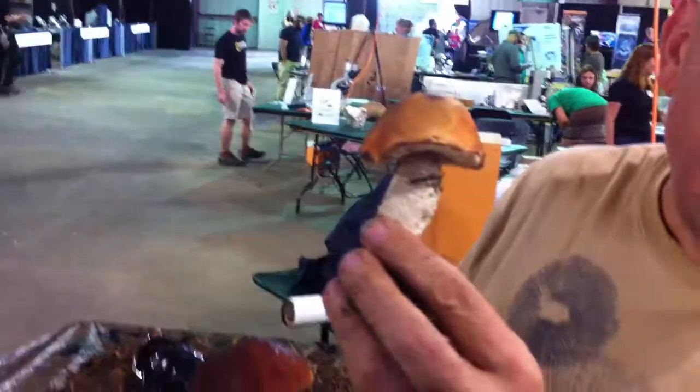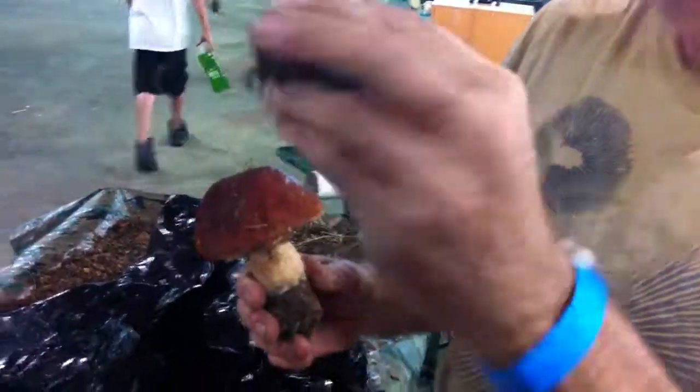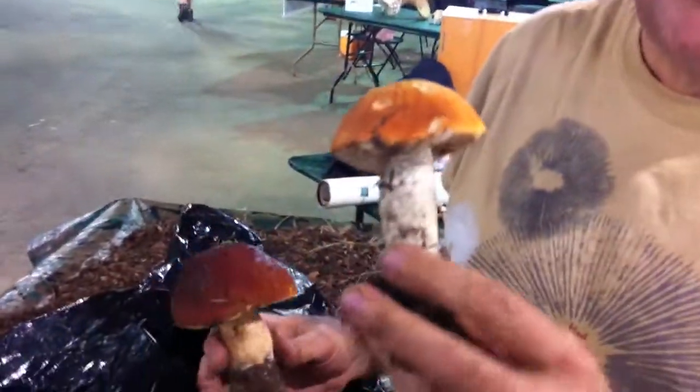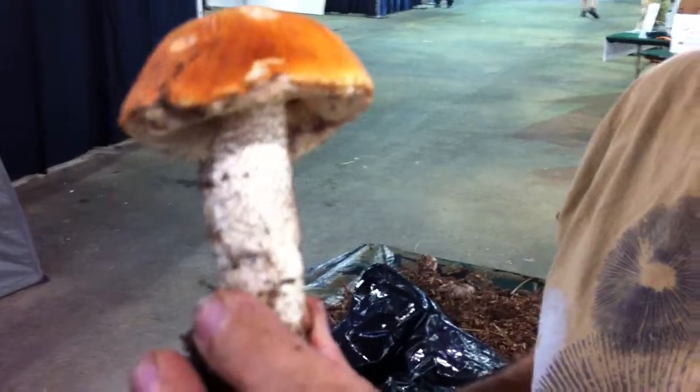Some of these are good edibles — Leccinums — but there is a Leccinum that grows in Aspen, which is where I found this one, over here in the Colorado Rockies, that is poisonous to the point that it would probably create diarrhea and vomiting for maybe about 24 hours. Sounds like you really need to know what you're doing — I can't really tell the difference.